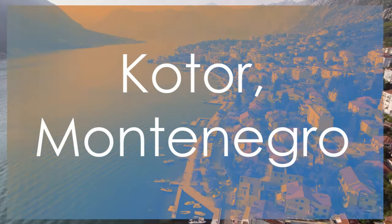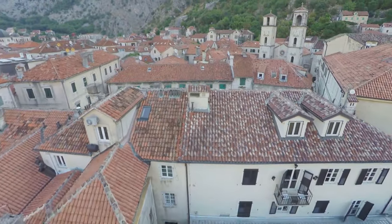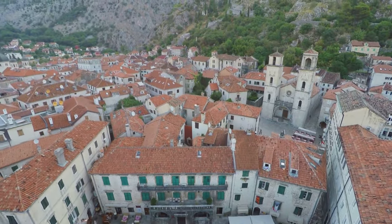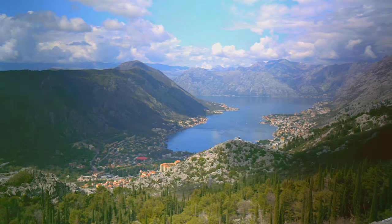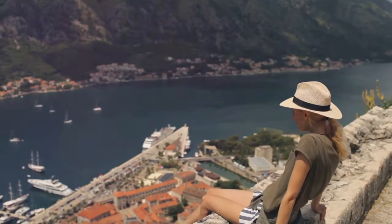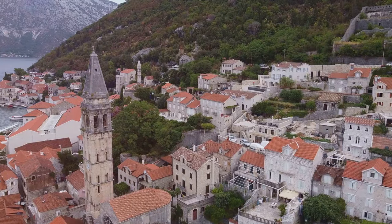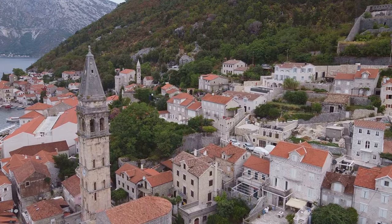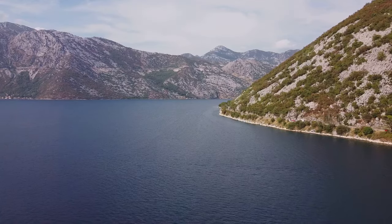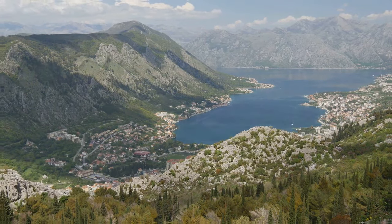Embark on a journey to discover the Adriatic gem of Kotor, Montenegro, a UNESCO-listed town renowned for its medieval architecture, picturesque bay views, and rich maritime history. Marvel at the well-preserved medieval structures and formidable city walls that encircle Kotor, offering a glimpse into its storied past. Delve into the maritime trade, naval legacy, and diverse cultural influences that have shaped Kotor into a vibrant coastal hub. Immerse yourself in the natural beauty of the Bay of Kotor, where tranquil waters meet majestic mountains, creating a breathtaking backdrop for this historic town.